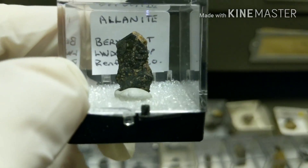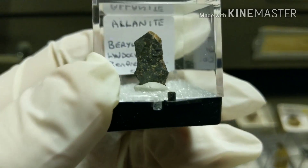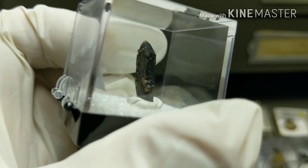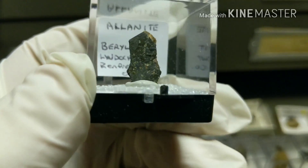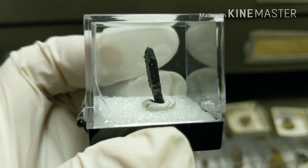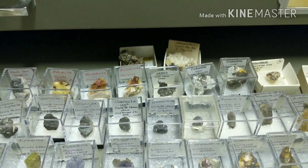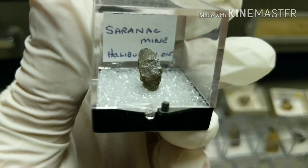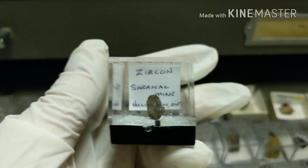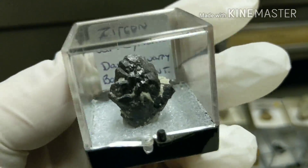Here's a little allanite crystal from the Barrel Pit — it's actually got some form to it. You can see the chisel, little faces on it there, and the termination. Very rare to get a terminated crystal, so that's pretty cool. Here's a big zircon from Saranac — this one's probably about one centimeter long. Probably my favorite sertolite from the Davis Quarry, which is outside of Bancroft as well.